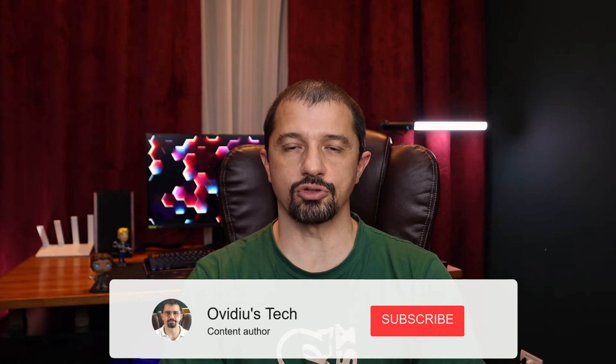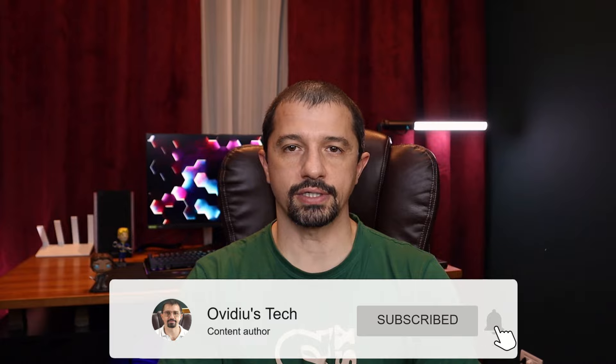I hope this video has been informative for you, so leave a like and subscribe for more. As always, a big thank you for watching — I'll see you in the next one.